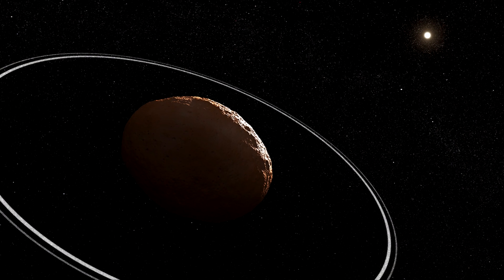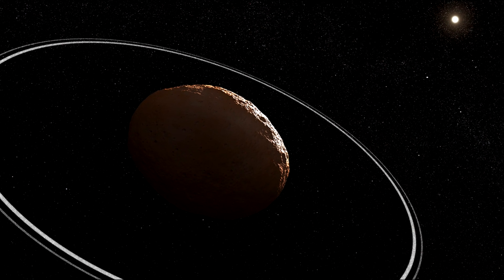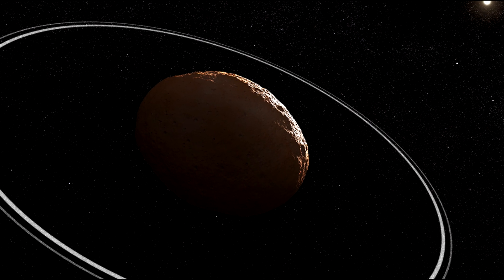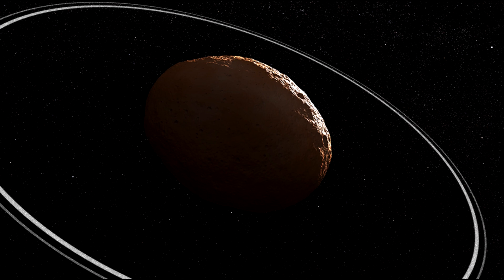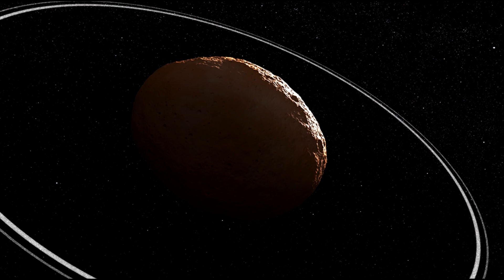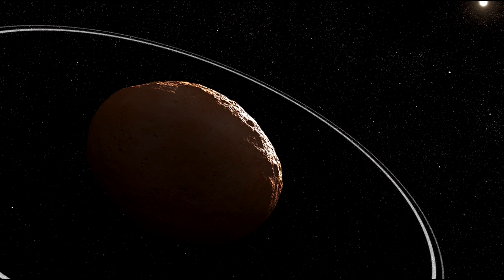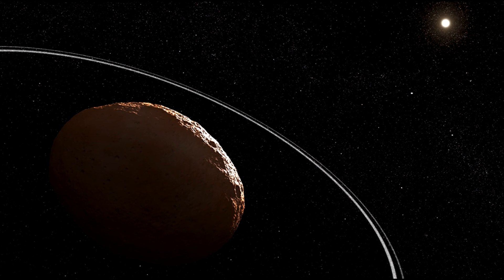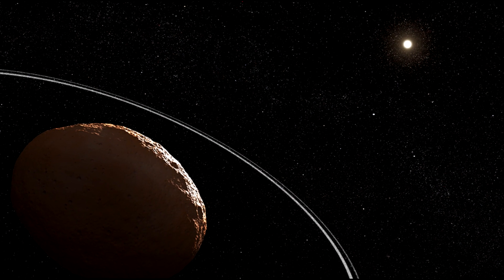This illustration shows what the centaur Chariklo and its rings could look like based on our current understanding. Chariklo is the largest of the known centaur population, located more than 2 billion miles away between the orbit of Saturn and Uranus. Chariklo is only 160 miles across — 250 kilometers, or about 1/50th of Earth's diameter — and its rings orbit at a distance of about 250 miles from the center of the body. Webb has not captured a direct image of Chariklo, but has observed an occultation event in which Chariklo's rings passed in front of a background star.